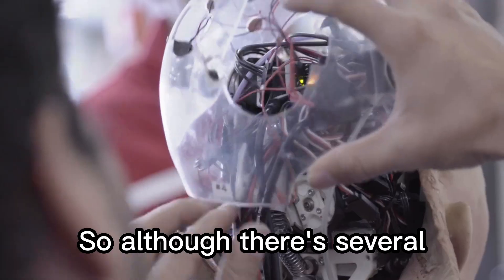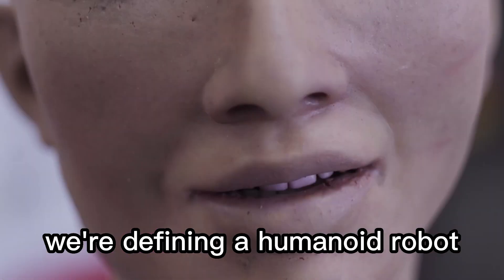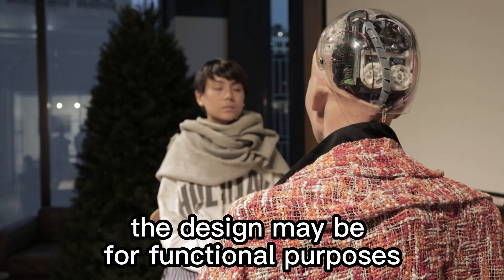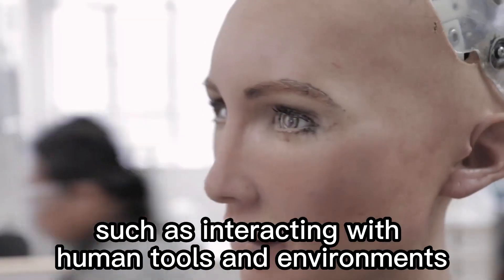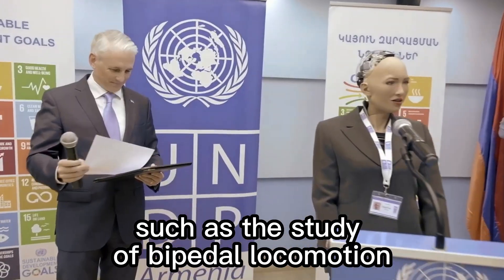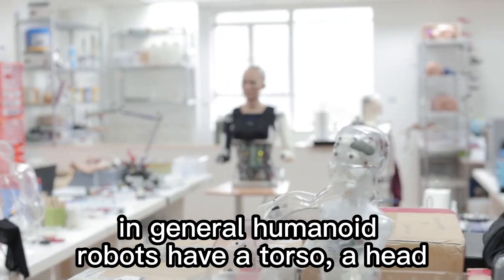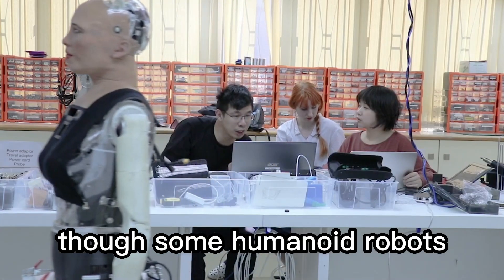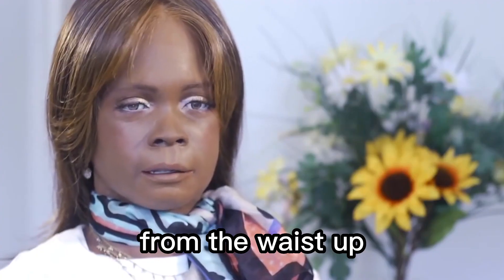Although there are several definitions of a humanoid robot, for the purposes of this video we're defining a humanoid robot as a robot resembling the human body in shape. The design may be for functional purposes such as interacting with human tools and environments, for experimental purposes such as the study of bipedal locomotion, or for other purposes. In general, humanoid robots have a torso, a head, two arms, and two legs, though some may replicate only part of the body, for example from the waist up.